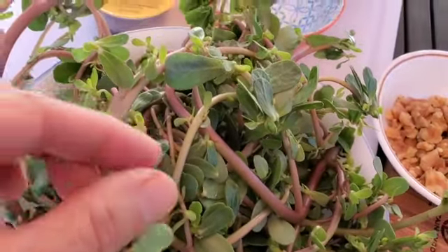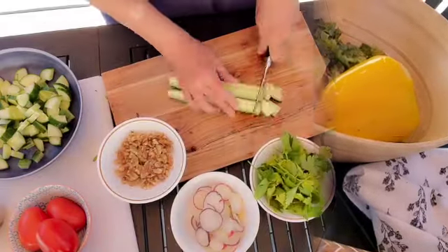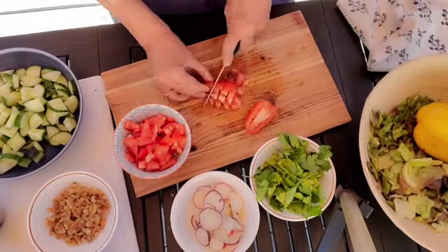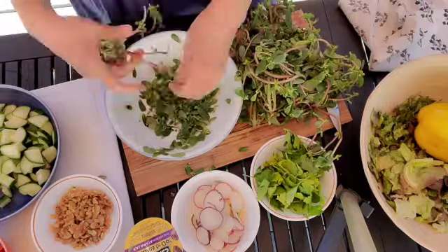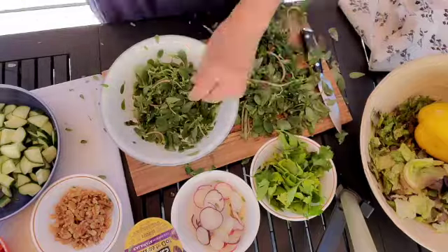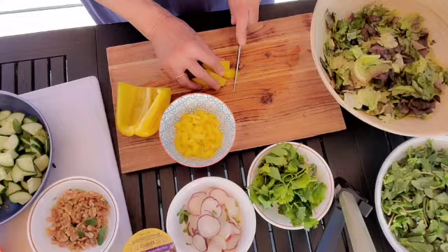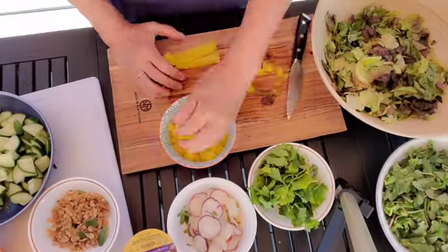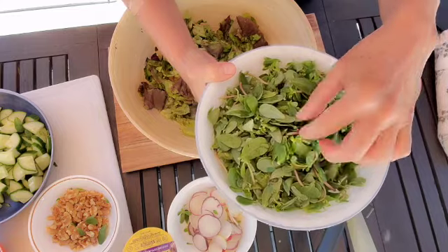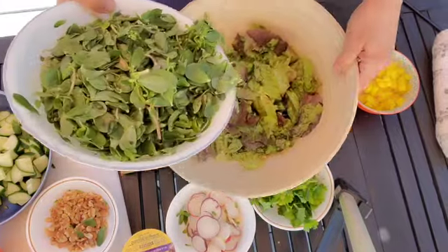I'm going to go ahead right now and take off all these leaves and put them into my salad bowl. You can see that I have a good amount of purslane here just by pulling off the leaves. I have a little bit of the stems in there but that's okay. I'm going to go ahead and add this purslane now to my lettuce and salad mix.